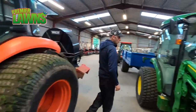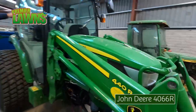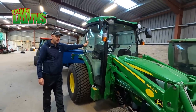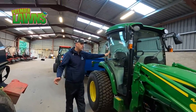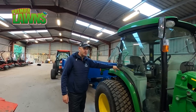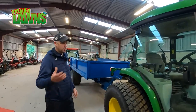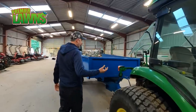We have a John Deere 4066R, quite a new machine. This would be used for Vertidraining — it's hydrostatic, whereas the Kubota is geared. Being hydrostatic allows us to Vertidrain and take trailers. It's just a different array of what we need.